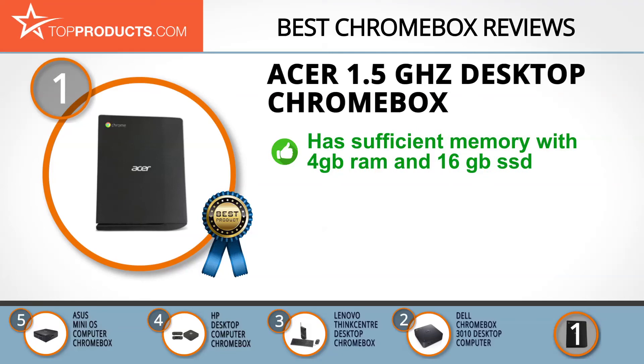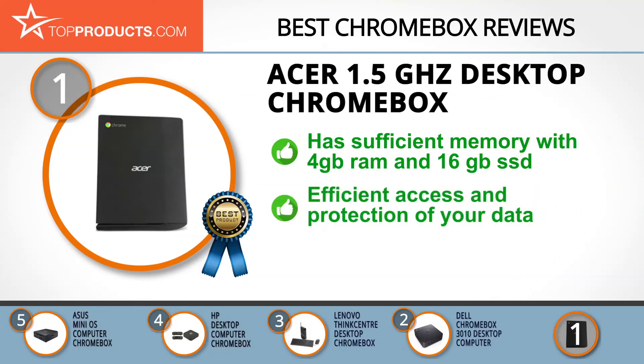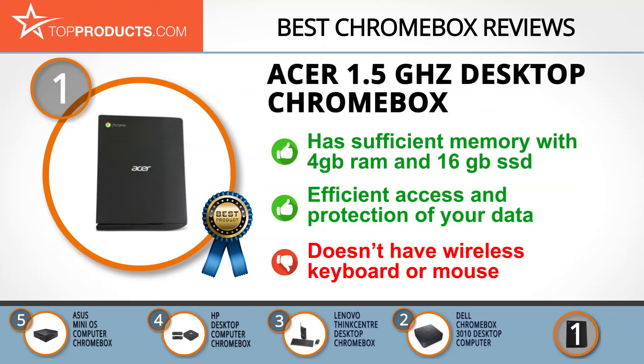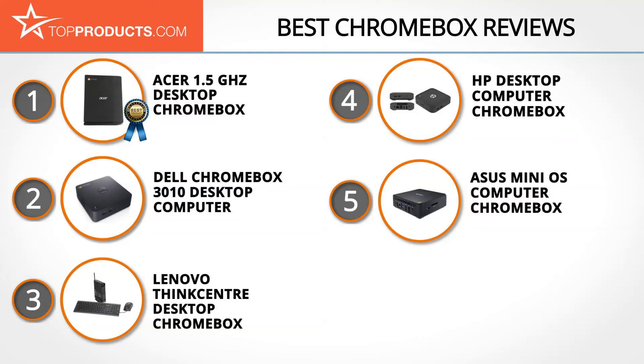With 4 gigabytes of RAM and a 16 gigabyte hard drive, the Acer Desktop Chromebox is the real deal when it comes to storing your files. An excellent Chrome operating system offers efficient access and protection of your data, and the positioning of the ports makes connecting your other devices easier. If you're looking for a box with a wireless keyboard and mouse, this may not be the Chromebox for you.